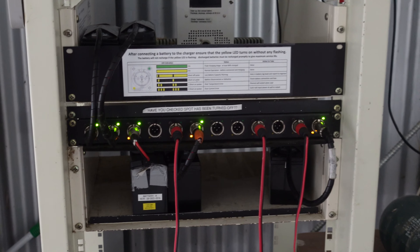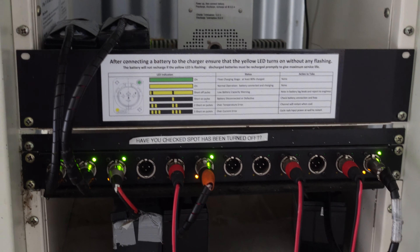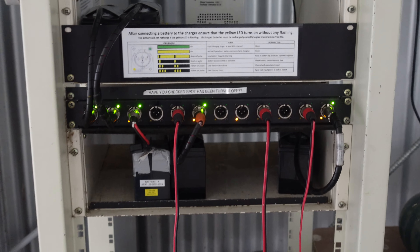Check out this cool battery charging system. The club's got nice blinking lights — it can handle lithium batteries or lead acids.